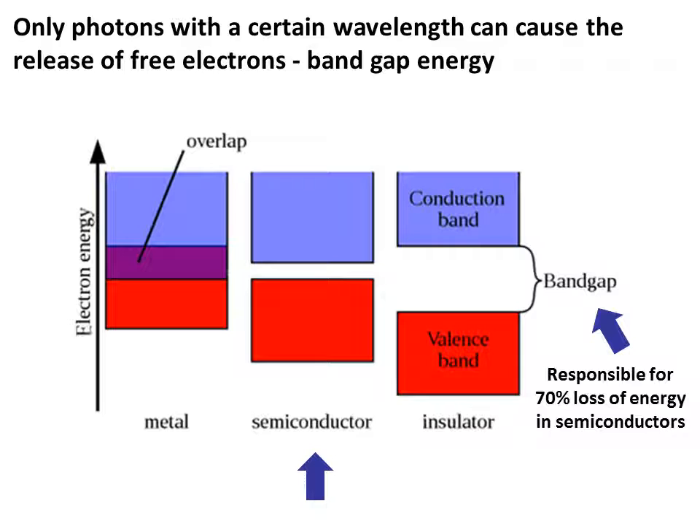Shown on the slide are the bandgap energies for metals, semiconductors, and insulators. Focusing on semiconductors, a big problem for efficiency is the band energy gap — the energy gap between the conduction band and the valence band. The valence band contains the n-type silicon and the conduction band contains the p-type silicon. N-type silicon contains atoms with extra valence electrons. If the valence band is struck by a photon of the correct wavelength, that extra electron can jump to the conduction band, which has free sites, and only then can we create electricity.